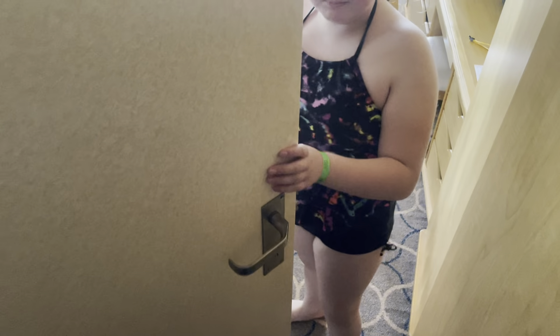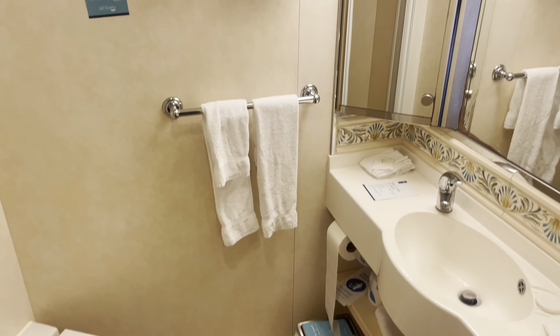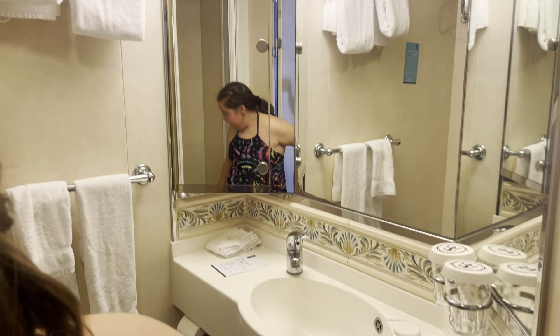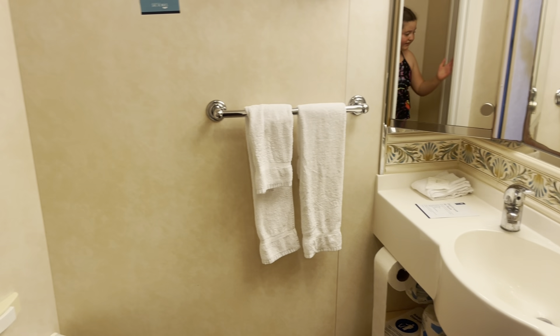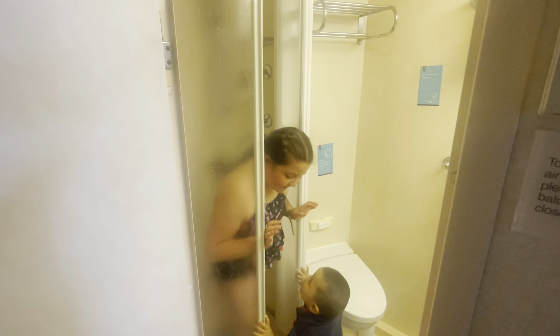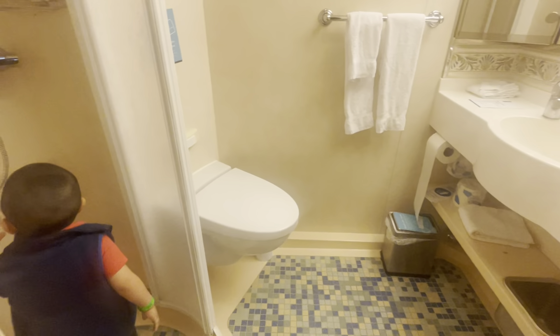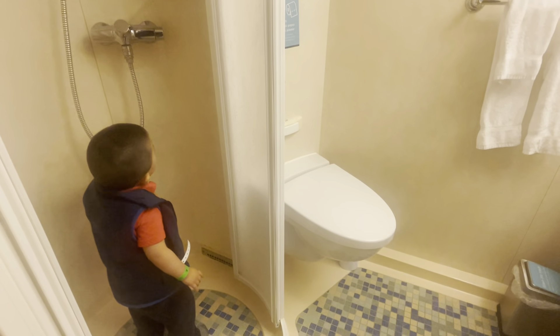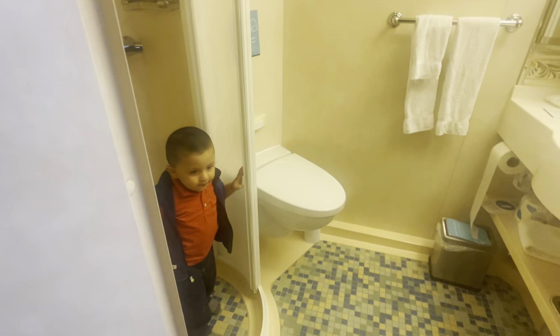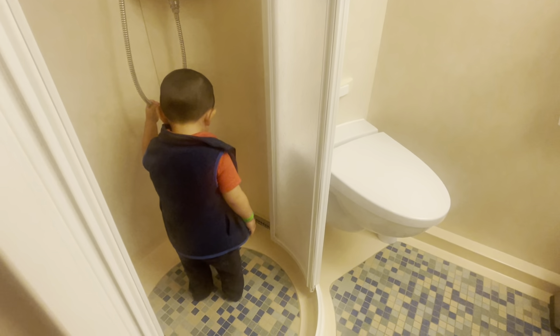So when you first enter, there's a door here. Let's take a look — it's an okay restroom. Most cruise ship bathrooms are pretty small, but for Anthony he fits perfectly in there!